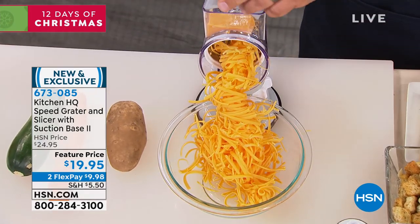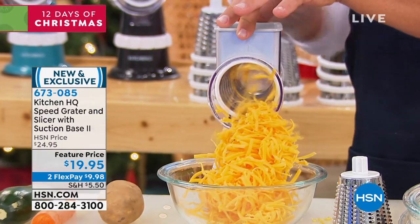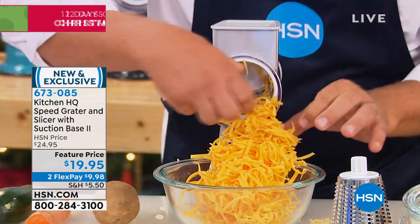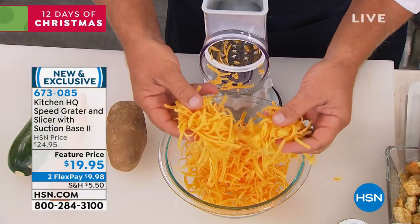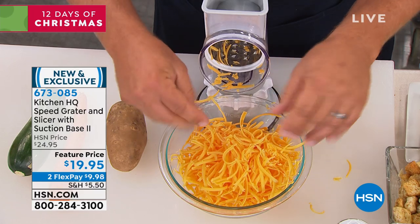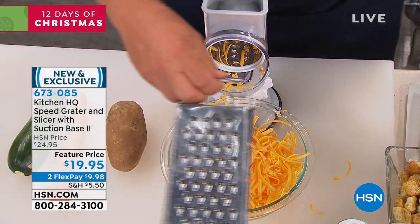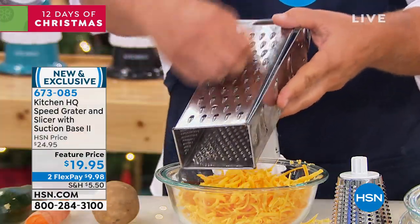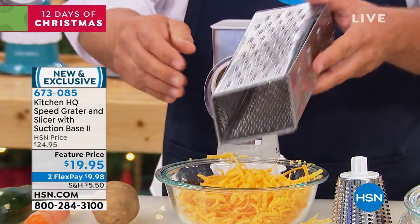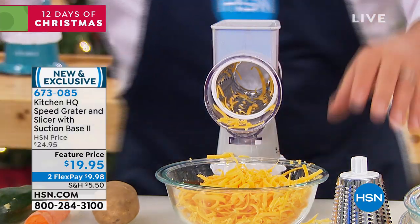It comes with a little plunger on top that feeds the vegetable, fruit, or cheese down through the little drums that do the work for you. An entire block of cheese was grated perfectly in less than five seconds. If you're still using one of those old four-sided tin can knuckle busters where you get close to your finger and take off half a knuckle, you never have to worry about that with the HQ Speed Grader.